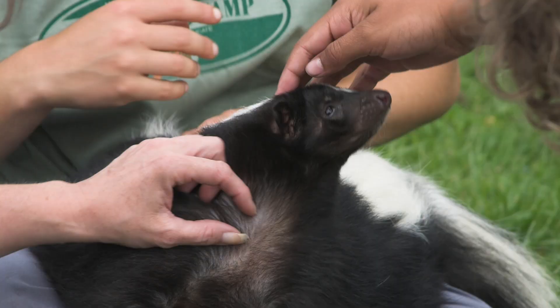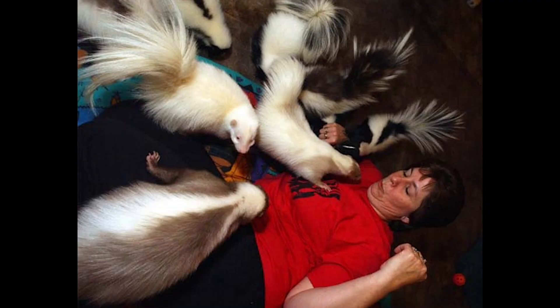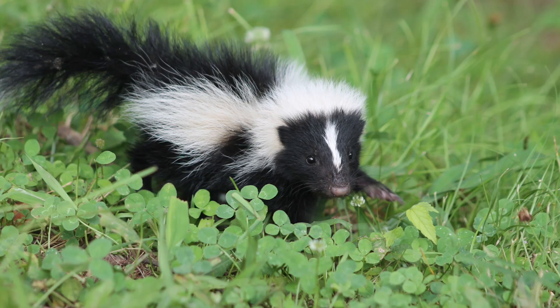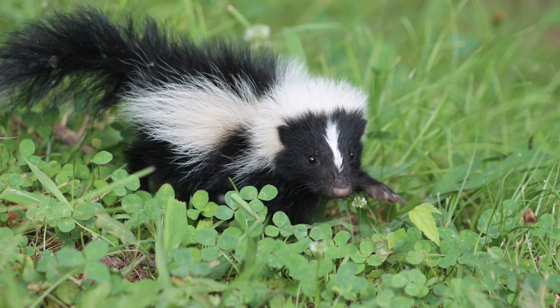Despite their terrible reputation, some skunks have actually been domesticated, and people say they make really cute and affectionate pets. But if you do want a pet skunk, make sure you know how to take care of it and get one from a breeder. Grabbing one from the woods is not at all nice for the skunk — and it would probably let you know that by squirting you with an anal gland full of noxious musk.